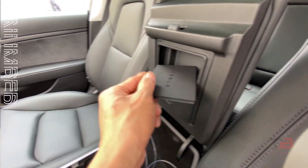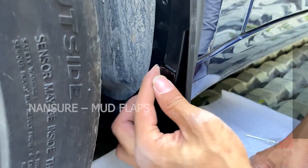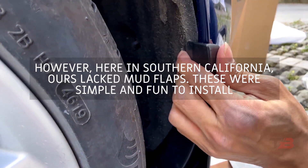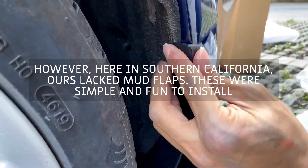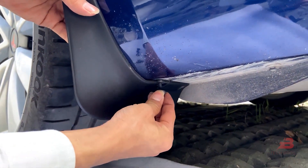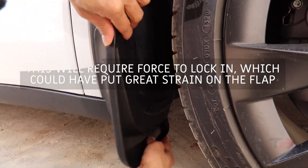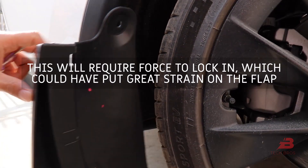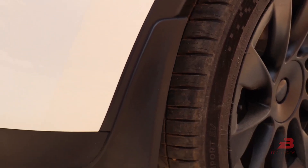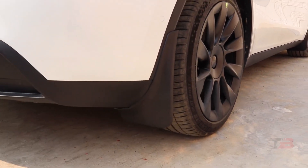This is compatible with Model Y and Model 3. Number three: Nansure mud flaps. Depending on where you reside, your Tesla may have mud flaps installed from the factory, but here in Southern California ours lacks them. These are simple to install — remove some existing clips from the vehicle and install the flaps along the frame, securing them with the provided clips. After more than a year of use these mud flaps still look fantastic. Compatible with Model Y years 2020, 2021, and 2022.